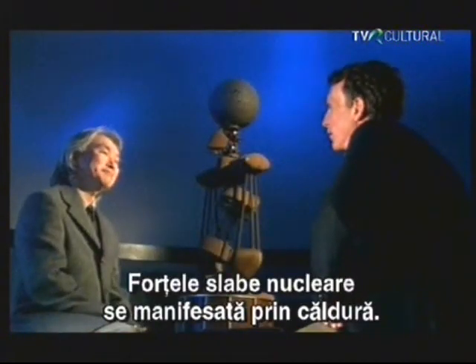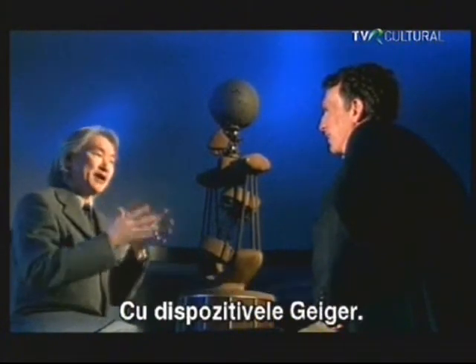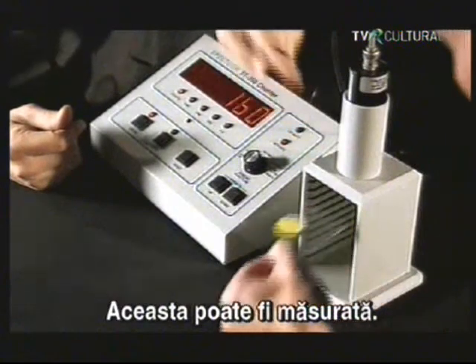How do you go about detecting the weak force? How do you know it's there? We know it's there because we have Geiger counters. These particles that come racing out of the atom rip apart other atoms, causing a slight electrical charge. You can measure that charge, and it causes a click inside a Geiger counter.